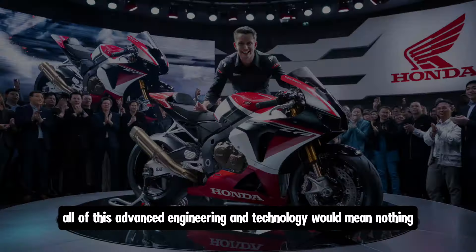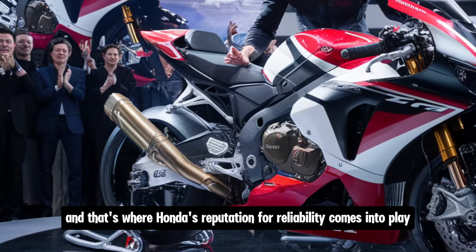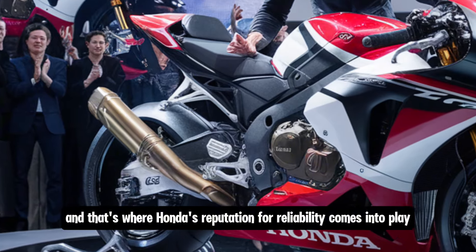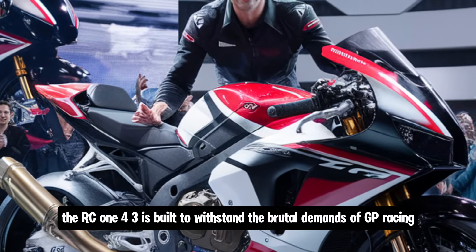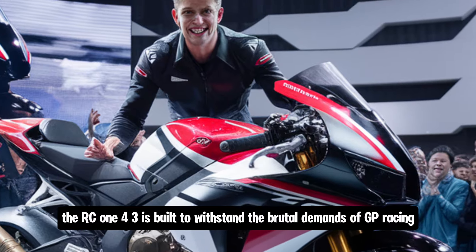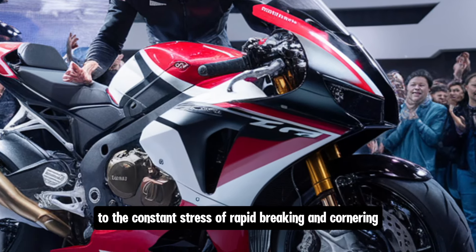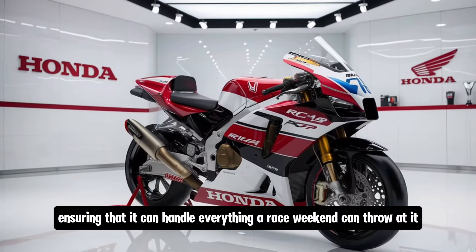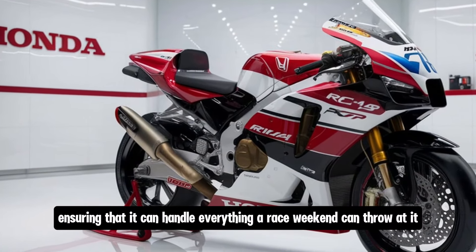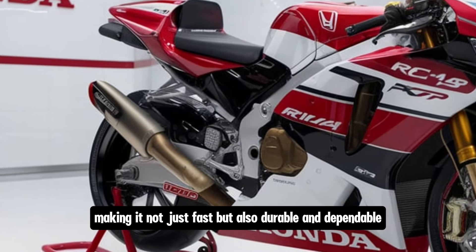All of this advanced engineering would mean nothing if the bike couldn't hold up over a race weekend, and that's where Honda's reputation for reliability comes into play. The RC143 is built to withstand the brutal demands of GP racing — from intense high-speed runs to the constant stress of rapid braking and cornering. Honda has tested the bike rigorously, ensuring it can handle everything a race weekend can throw at it, making it not just fast, but also durable and dependable.